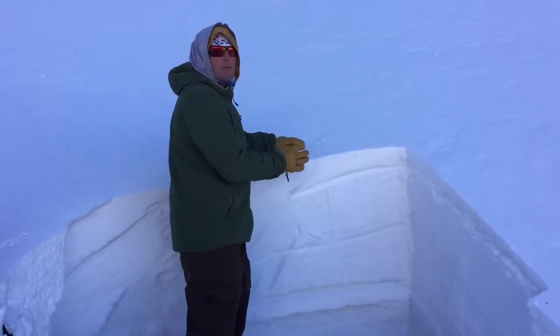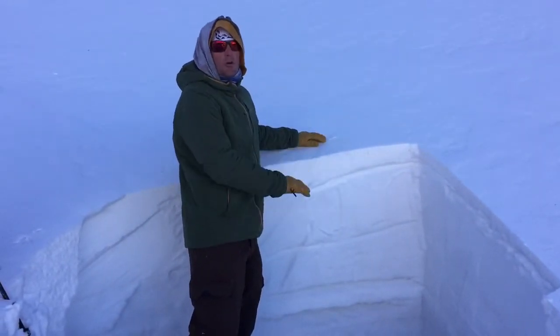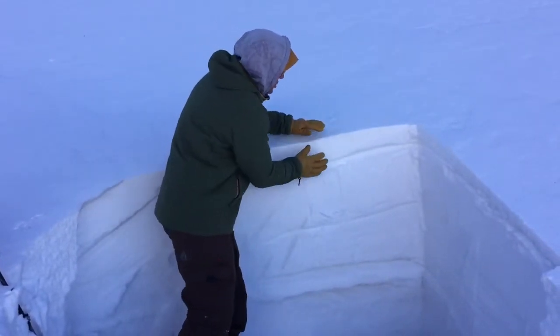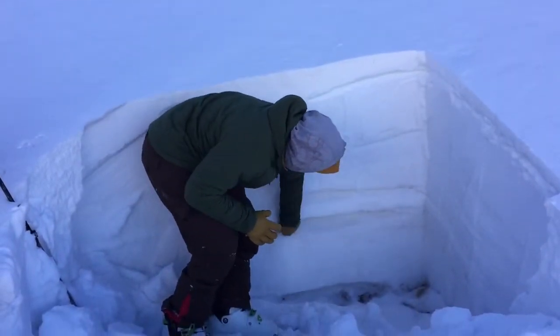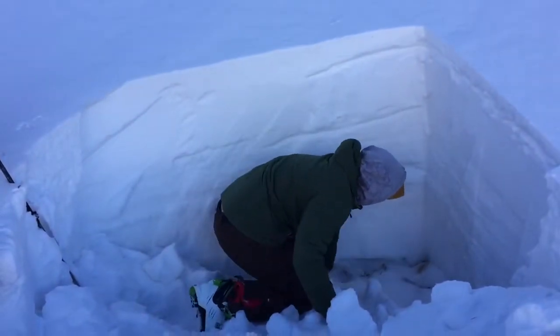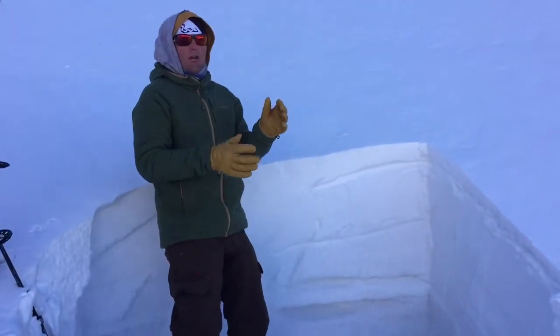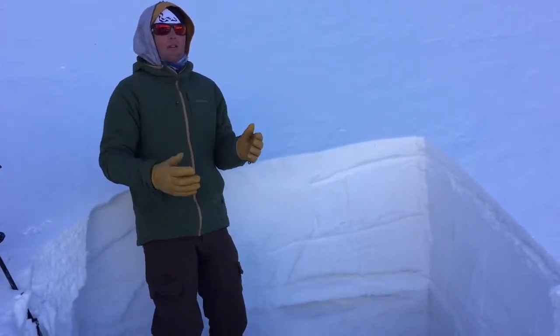We're talking about slopes like this that have had previous loading from earlier storms. And this poor snowpack structure — what we're talking about is strong strength over these weak faceted layers right in here. On most slopes we're still getting cracking, collapsing, and woofing sounds.